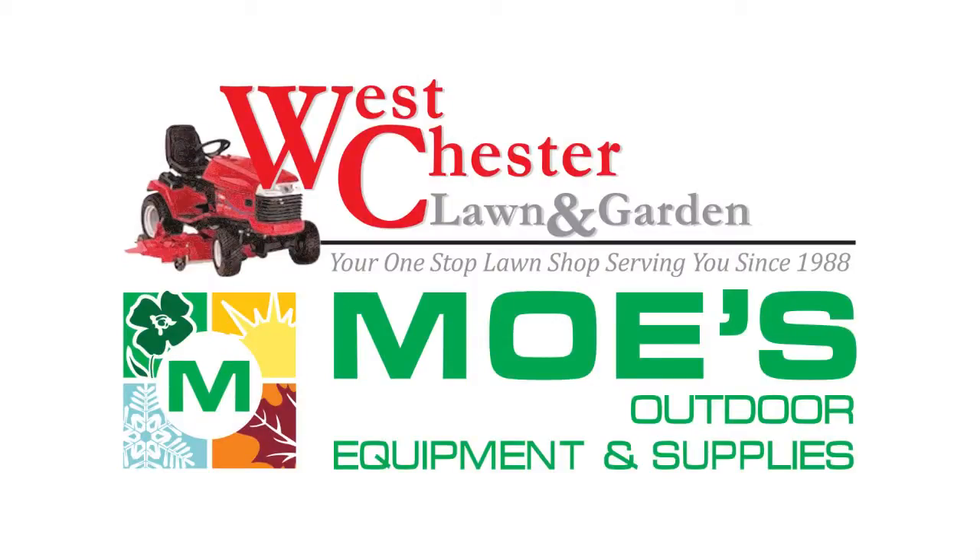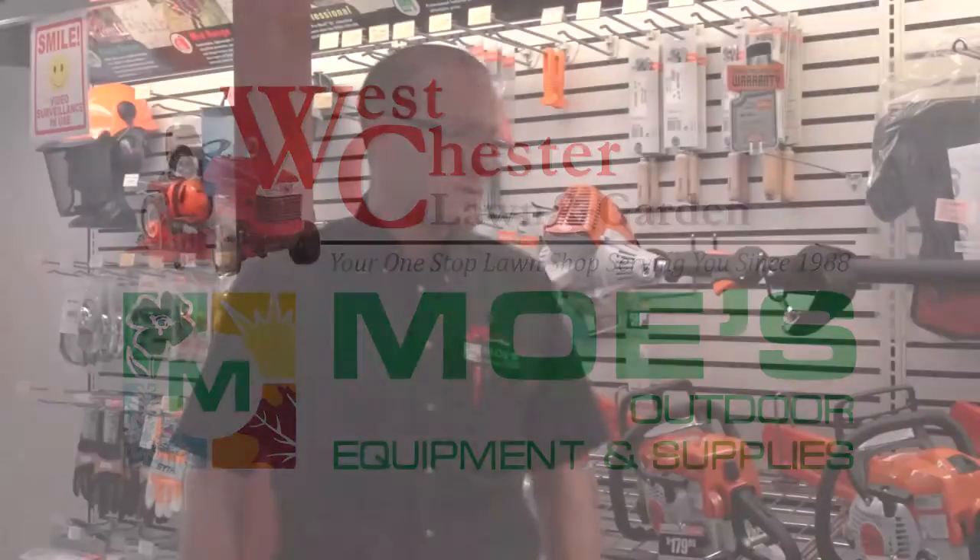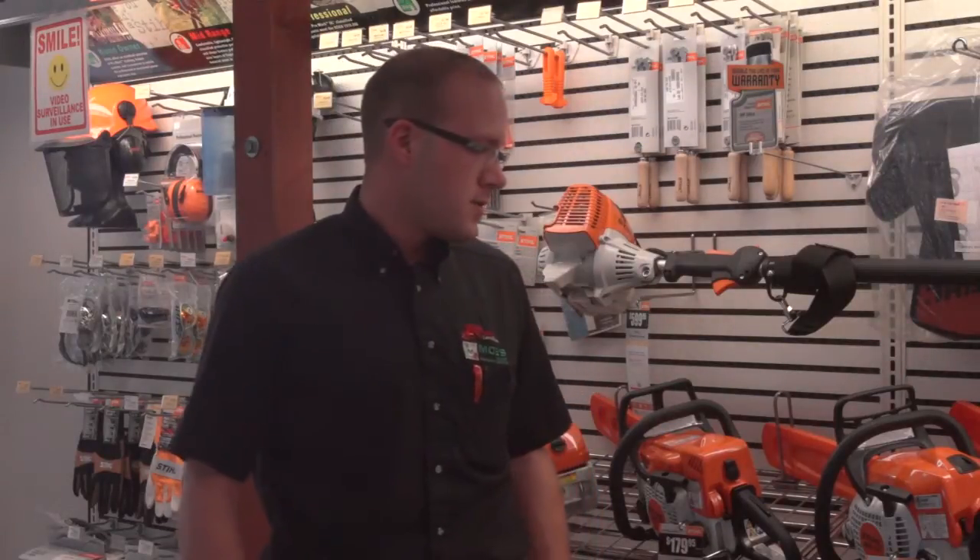Hi, I'm Jason Hicks with West Chester Lawn and Garden, and today we're going to discuss some of the new features in the Stihl product lineup, from their chainsaws to their weed eaters, hedge trimmers — we'll go through the whole lineup and let you know what's new.